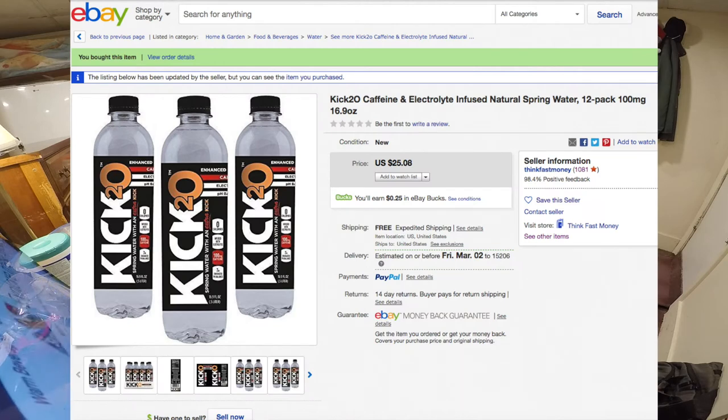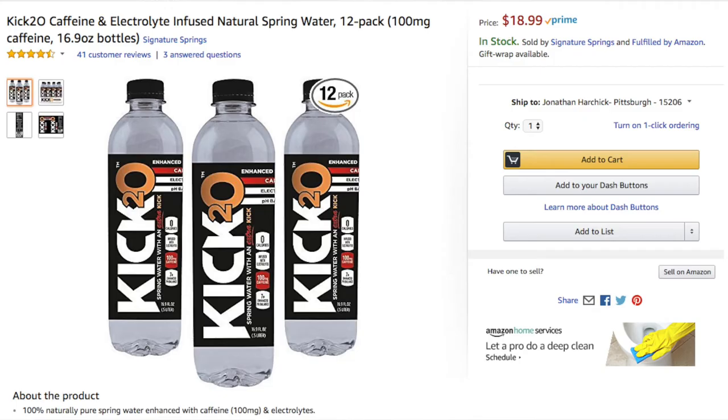I paid $25 on eBay, but if you go to Amazon you can find it for $19. This actually showed up to my house in an Amazon box, so I think the person on eBay just ordered directly from Amazon and had the package shipped straight to me — and I think they just profited the extra money. But it was actually okay because I used a coupon for eBay and some eBay bucks, so it actually cost me less even though I paid more.